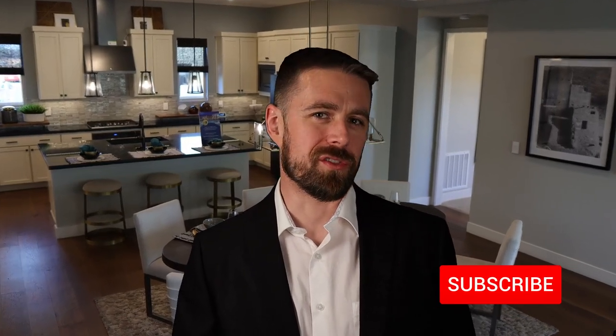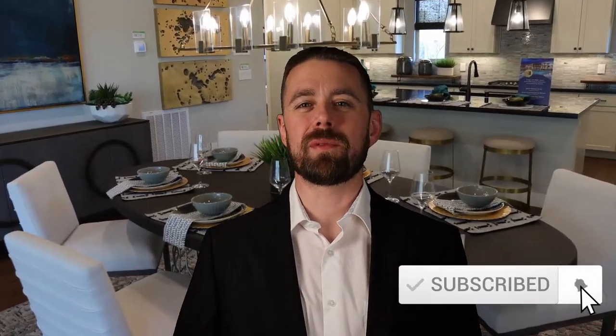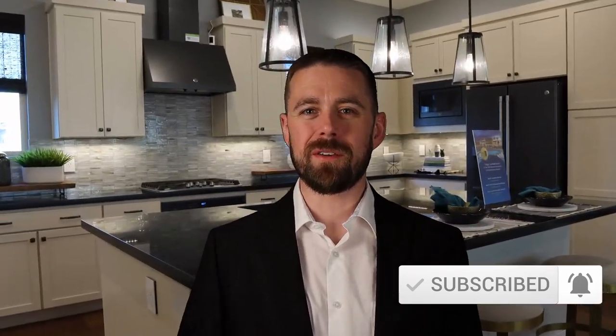On today's tour, we headed back out to Summerlin to the Shea Homes community called Trilogy. We're going to be looking through the Splendor model today. This particular model is a single story with an optional second story. You could add a third bedroom and a third bathroom as well as a balcony on that second floor. On the base floor, it features two bedrooms and two bathrooms as well as a great room style.